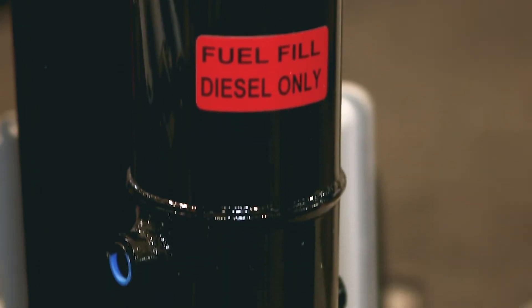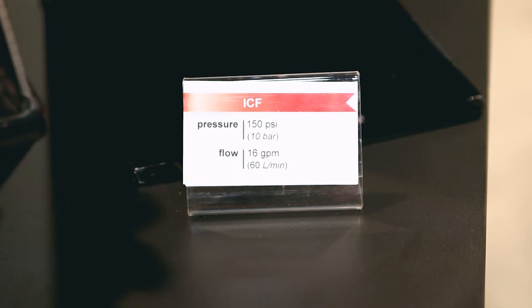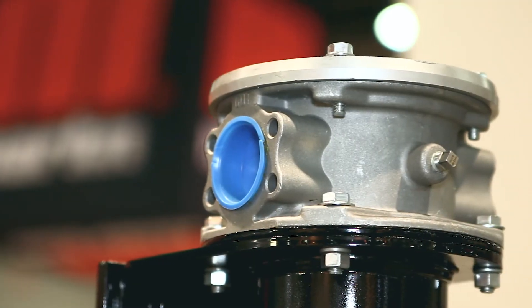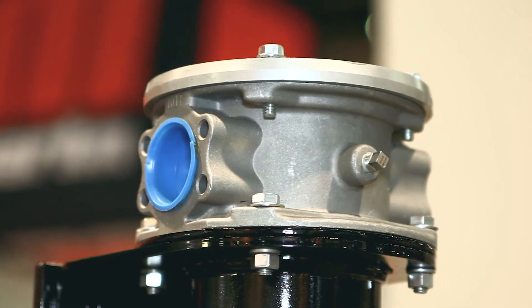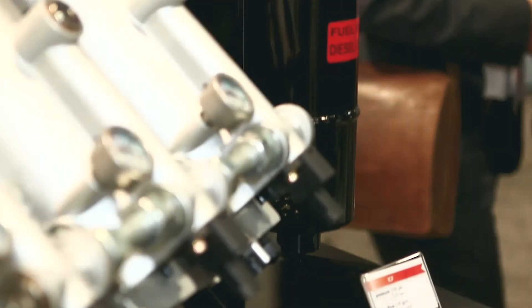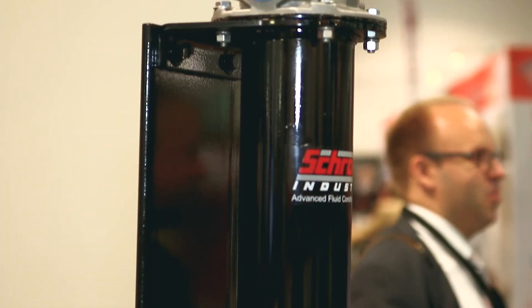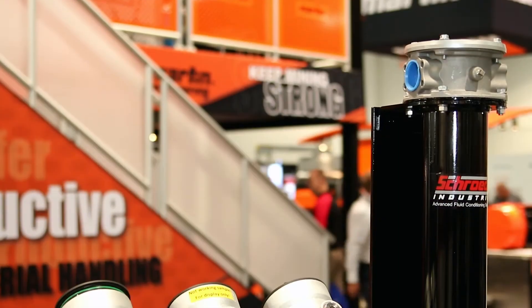The main purpose of this is for single pass fuel efficiency filtration upwards of beta 1000, along with 99.95% water removal rate for water removal and coalescing in the single pass. We have many other products available here at the show both on the hydraulic and the fuel side of the equation.